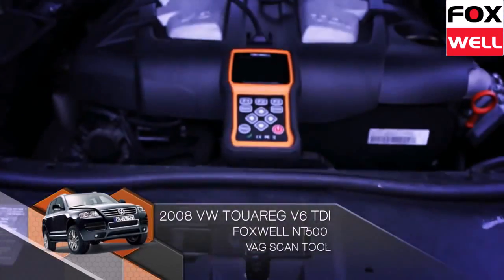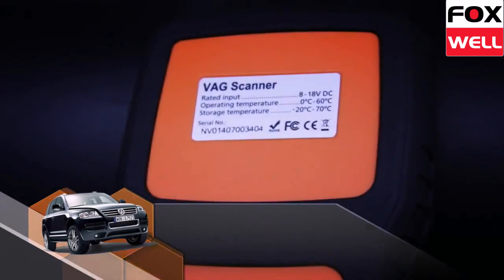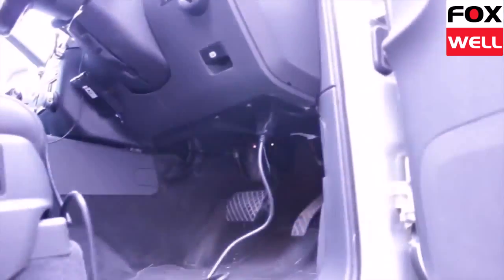For Skoda and Seat experts, the NT500 VAG Scanner is the most powerful tool for Volkswagen Audi Group vehicles on the market, delivering OE level diagnostics.